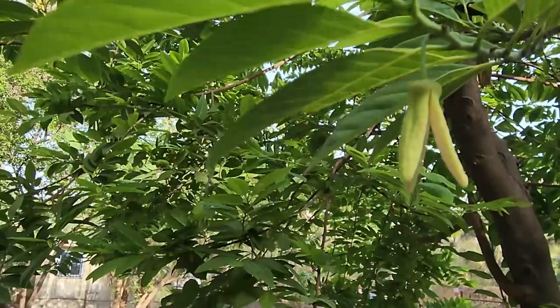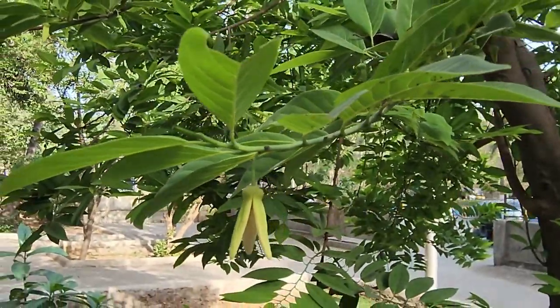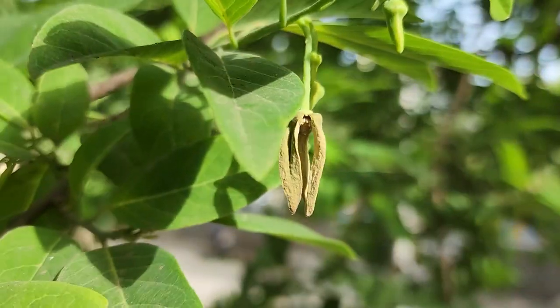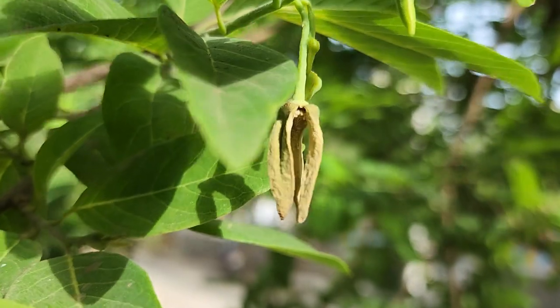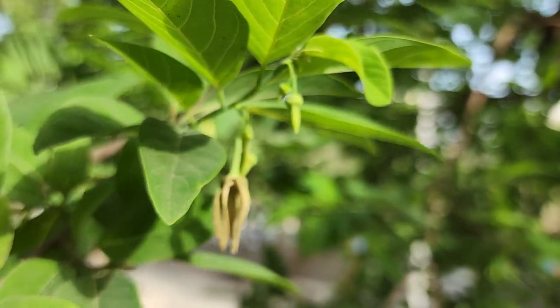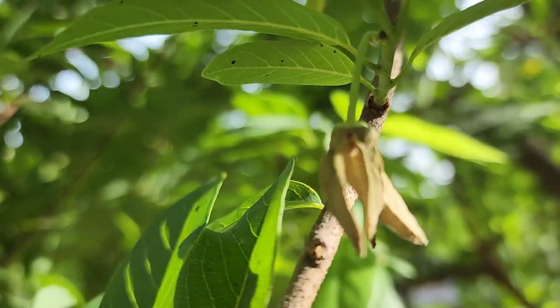Once the tips become a bit fat and creamy in colour, they open up. Now comes the interesting part. The stage in which the flower opens determines if it is a female flower or a male flower. When the flower is not fully opened, it is a female flower.